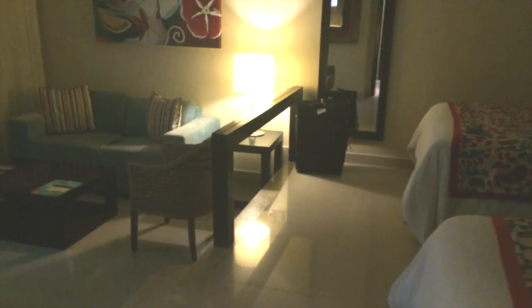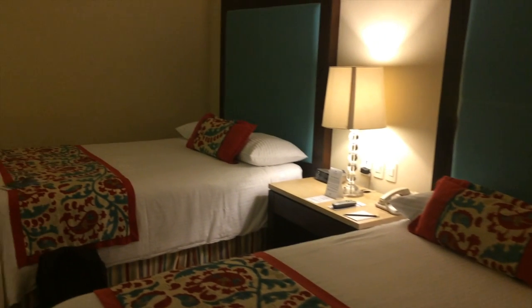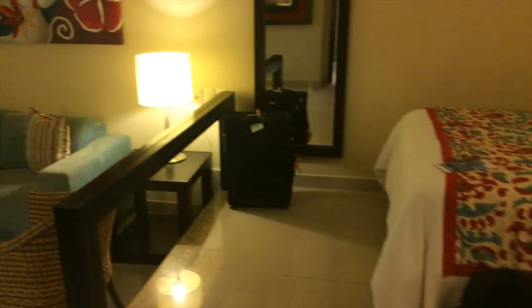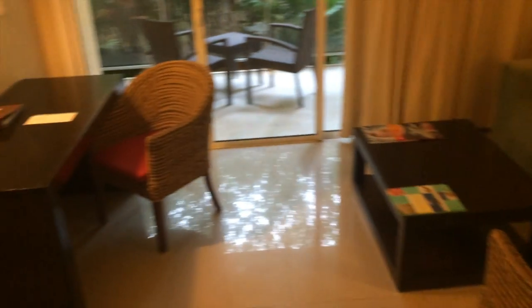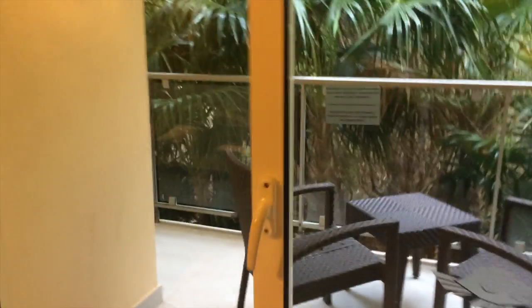Going into the big bedroom area — this is a two double bedroom setup. There's a nice floor-length mirror, two double beds, and a big nightstand in the middle. Going down to the seating area, you have a big TV mounted on the wall, a chair, a couch, a big coffee table, and a desk.